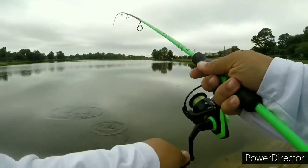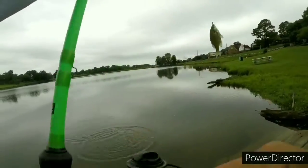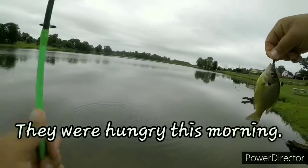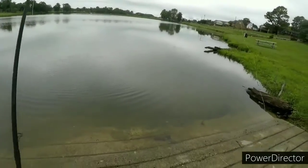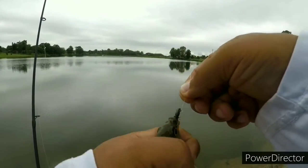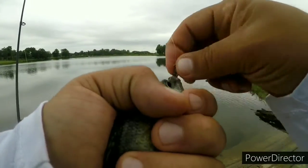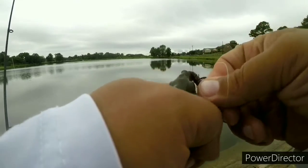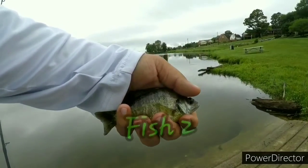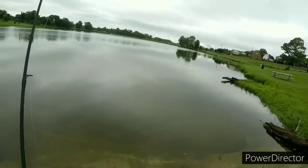Got another one. These bluegills are liking this stone. Let's look at him — not bad, not bad.